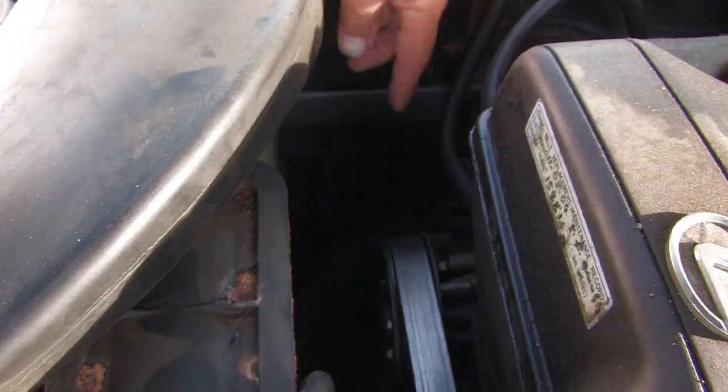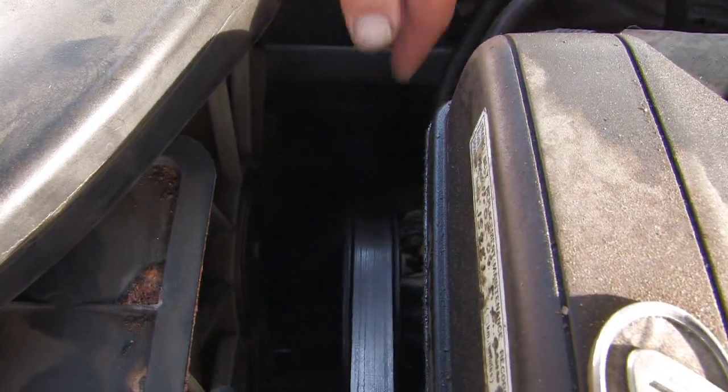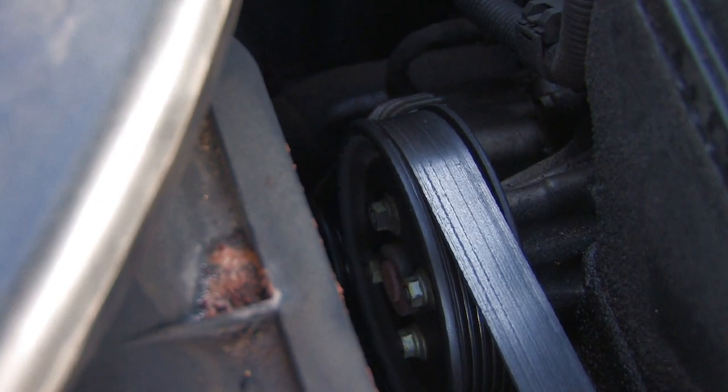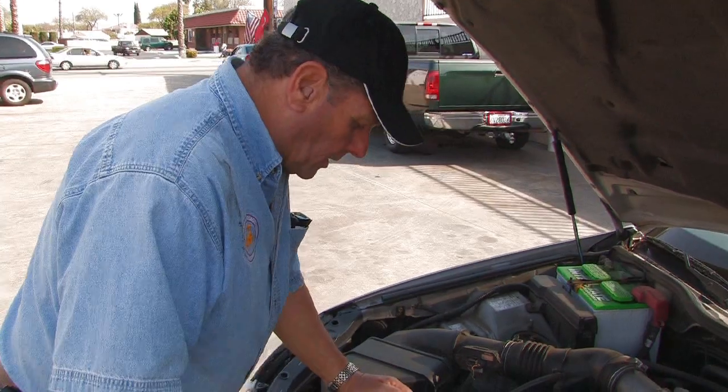Here you have a water pump pulley right here — not on the end of the water pump — those can go bad too. But again, if somebody tried to pry on it or pound on it with a hammer, that's what's going to cause it to go bad.